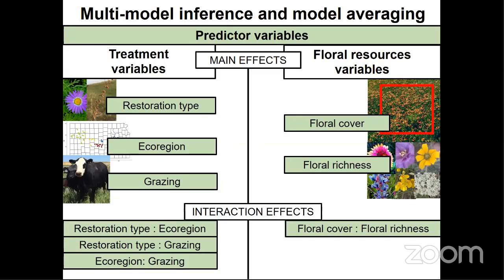We can separate our primary predictive variables into two groups. The treatments are CP, ecoregion, and grazing. Our measures of floral resources were floral cover and floral richness. It's possible that the effects of these predictive variables are not necessarily independent of one another, so I tested the effects of their interactions on our bee response measures. If you want to know more about the specifics of my analyses, please feel free to email me with your questions following my presentation.